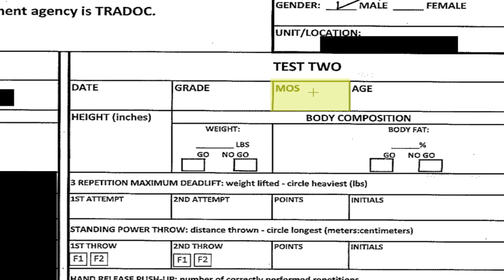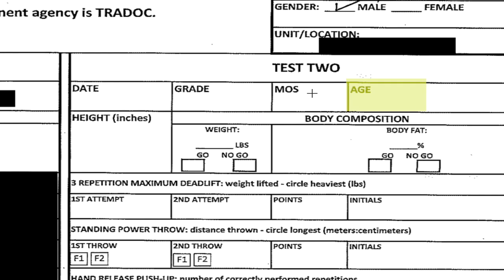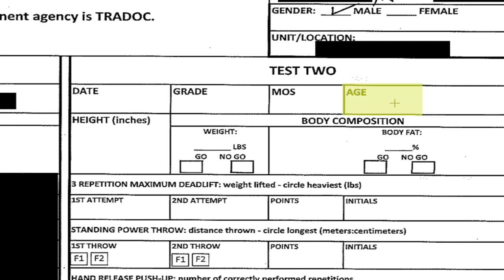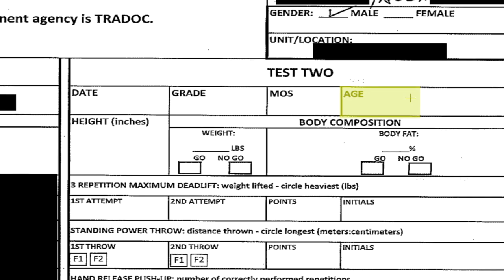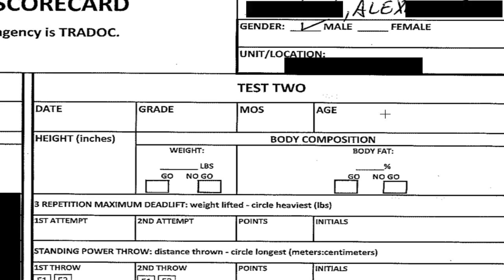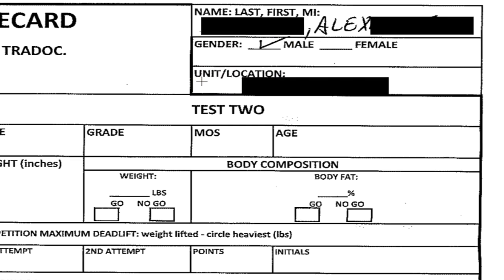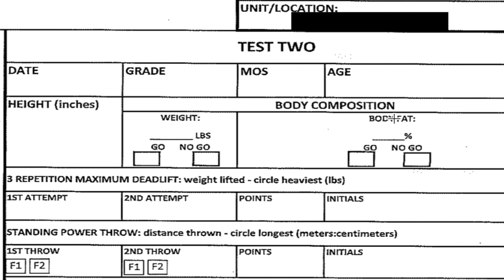This scorecard is not official yet and may change. Your age is only relevant for height, weight, and body fat. Your name, gender — gender is only for height, weight, and body tape — and your organization come up next. Then it's your body composition once you complete the ACFT. After that it goes down into the events.